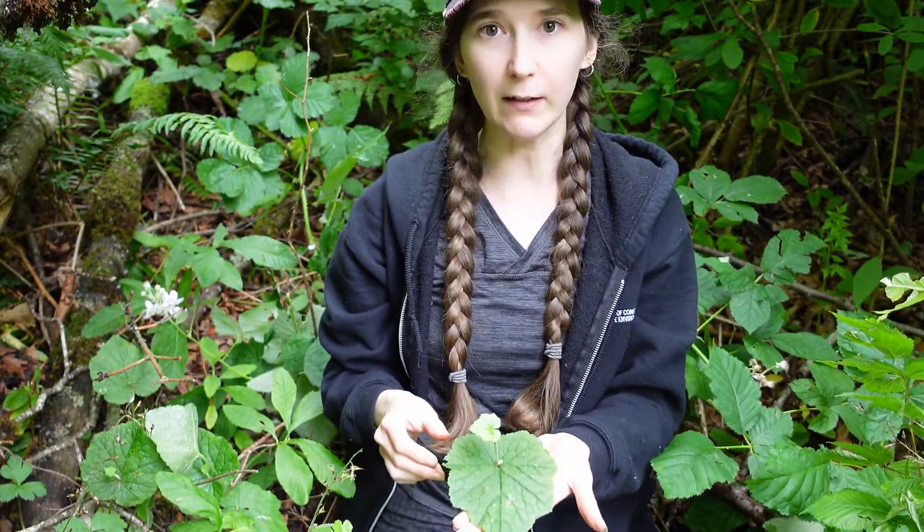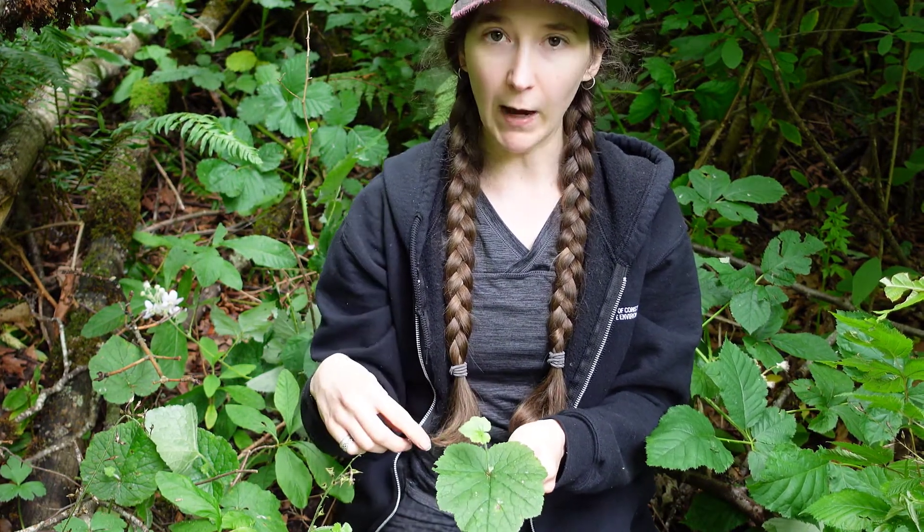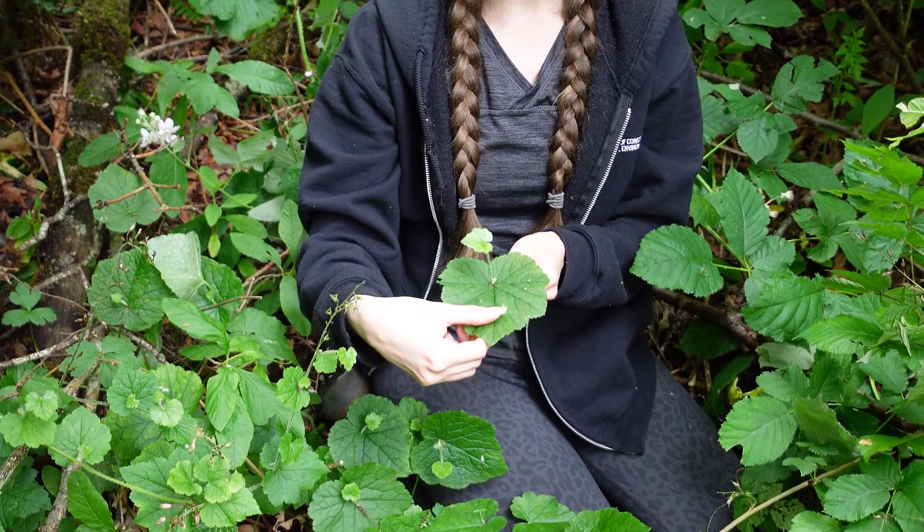The leaves are broadly heart-shaped with five to seven lobes and a slightly pointed tip. They're also a little bit fuzzy.